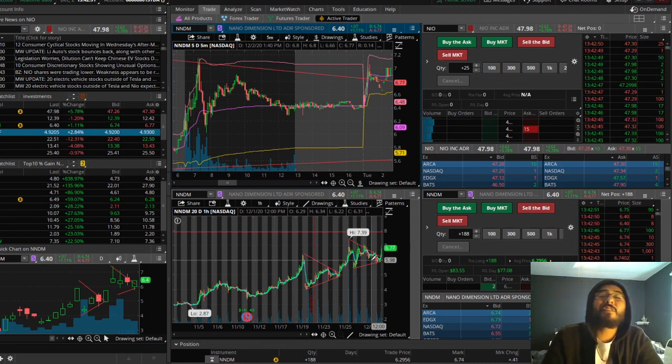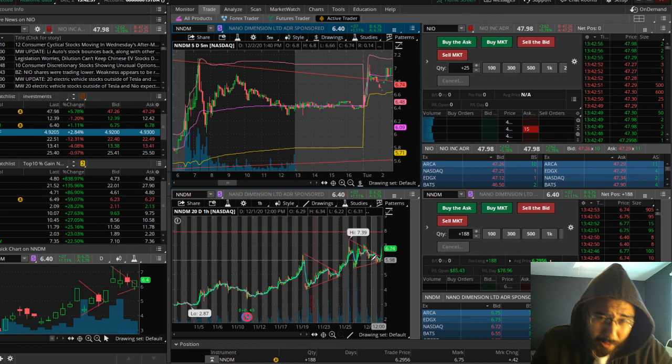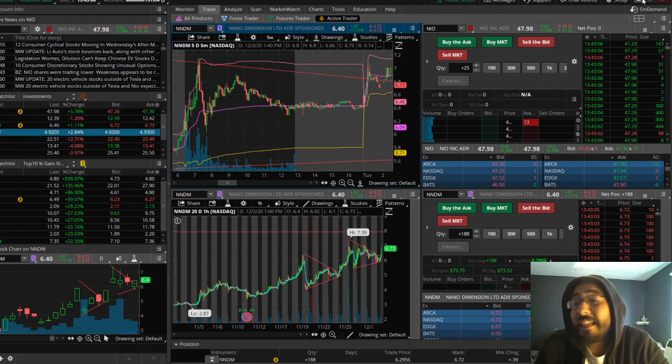NNDM is looking really bullish to break that 7.39 mark sometime soon, and then catch it in the 8s, 9s, and 14s. We're going to call this bullish bull flag popping — when you recognize these kinds of patterns on a stock that's hyped up.